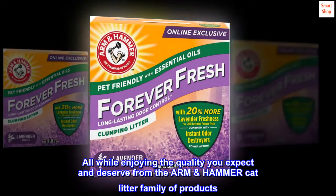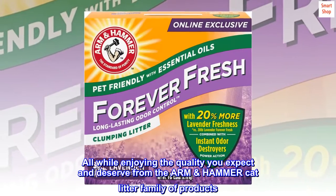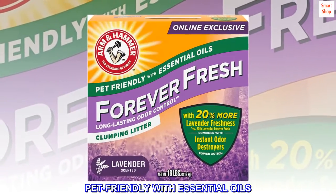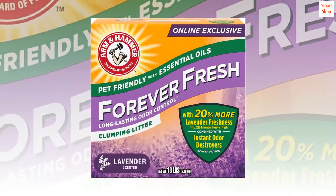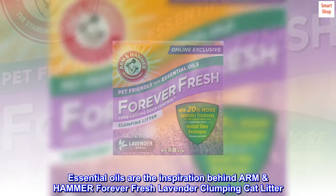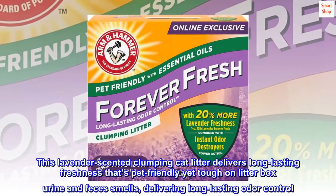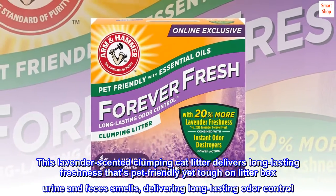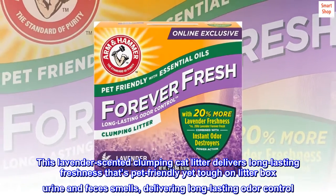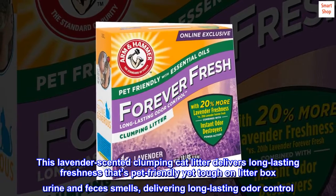All while enjoying the quality you expect and deserve from the ARM & HAMMER cat litter family of products. Pet friendly with essential oils — essential oils are the inspiration behind ARM & HAMMER Forever Fresh Lavender clumping cat litter, this lavender scented clumping cat litter.